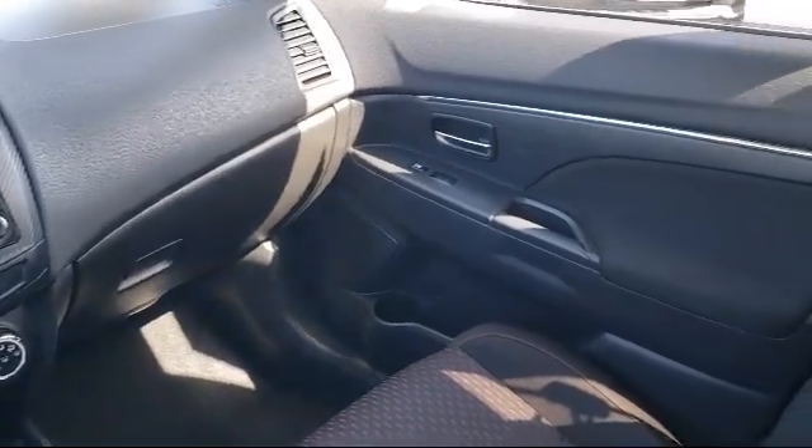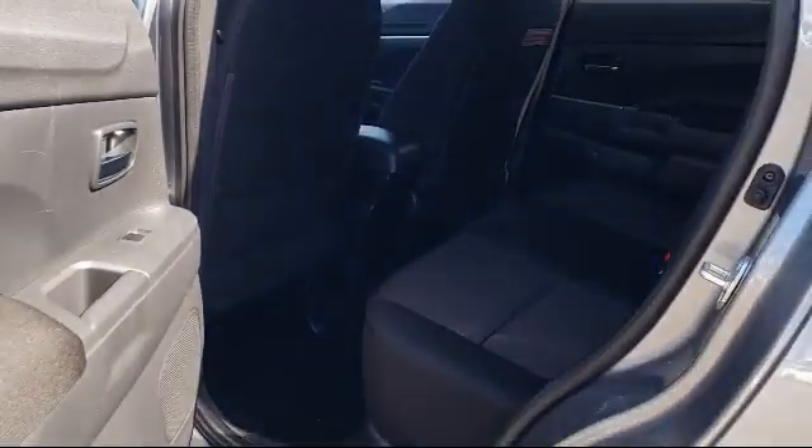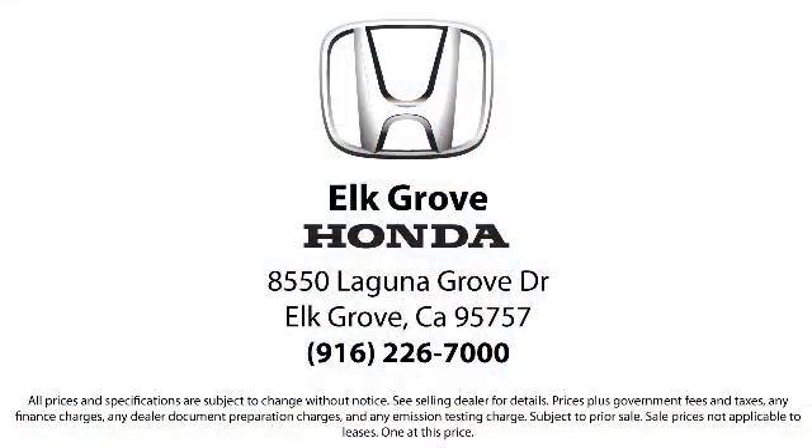As the oldest Honda dealer in the Sacramento area, Elk Grove Honda has been a family-owned business and has been satisfying customers for more than 43 years. We're dedicated to providing the best service possible, and we make sure it shows in our everyday work.